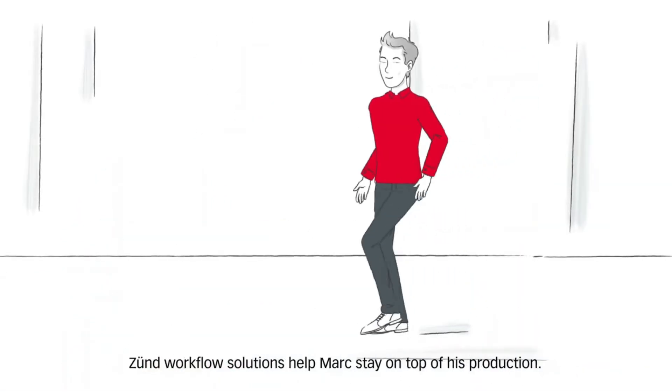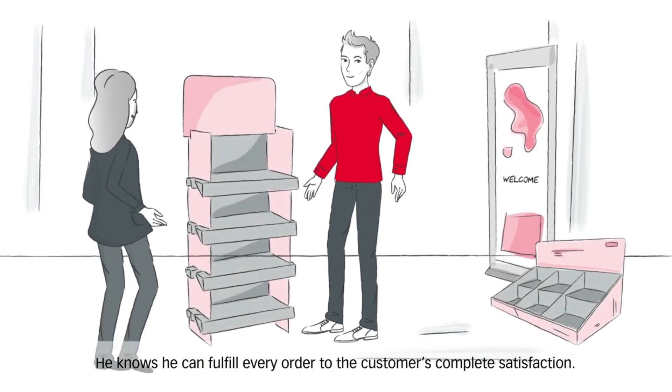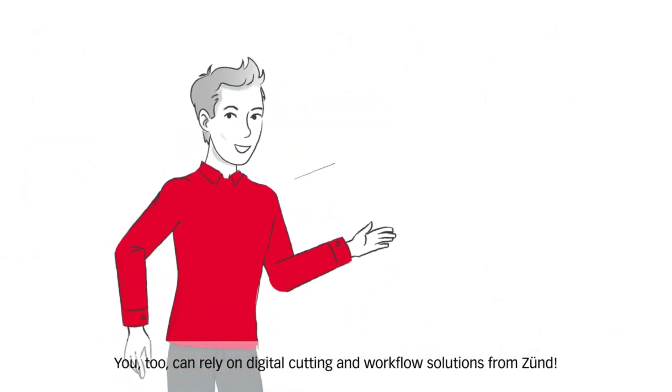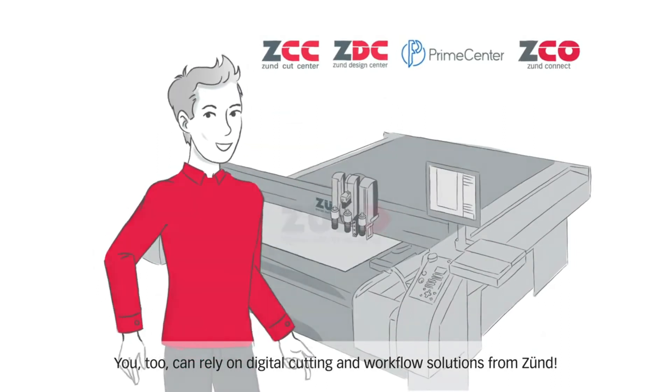Zunt workflow solutions help Mark stay on top of his production. He knows he can fulfill every order to the customer's complete satisfaction. You too can rely on digital cutting and workflow solutions from Zunt.